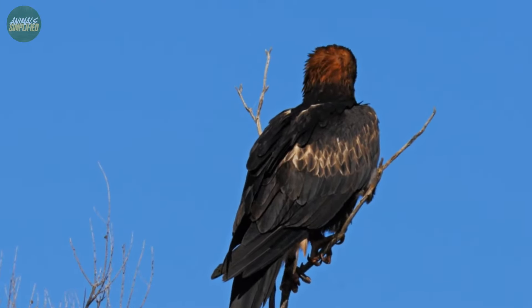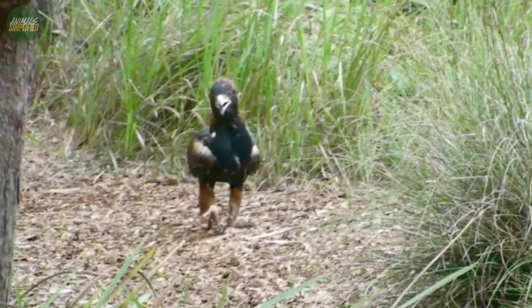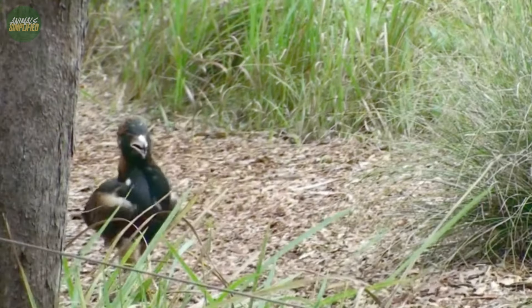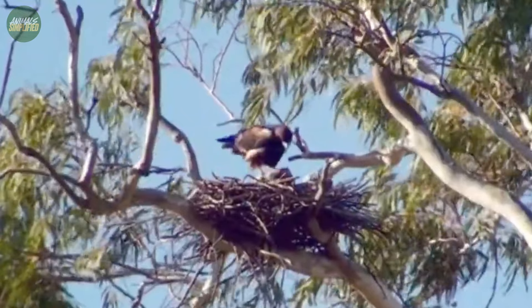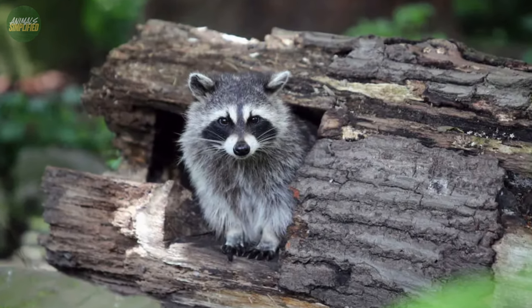Yet, despite being a formidable bird of prey, it is not without its challenges in the wild. Predators of this species are not extensively documented, but as with many raptors, their eggs and young are vulnerable to predation. Potential threats could come from other large birds of prey or mammals capable of climbing to their nest sites.